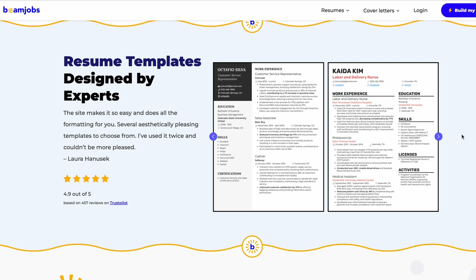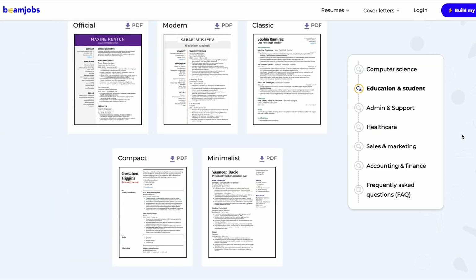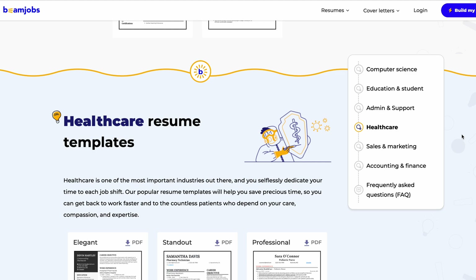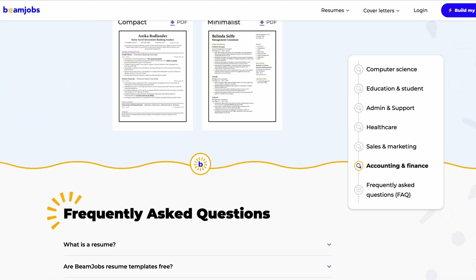Depending on the job title and description, you'll have to cater a specific resume to pass the ATS scan for that specific application. BeamJobs makes that process easy — they provide hundreds of resume templates for any industry. For example, if I'm applying for a data science job, all I need to do is move the content over to a new resume template tried and tested for that specific job title. Creative industries might require more creative layouts, while traditional industries might require more traditional resumes.